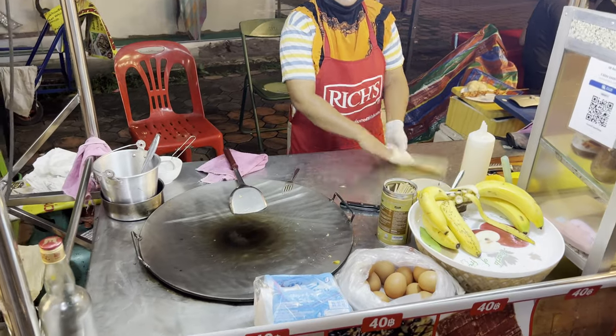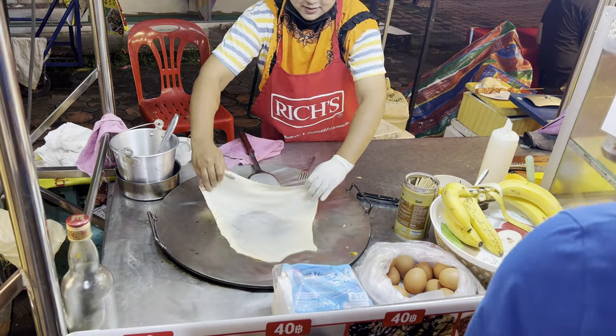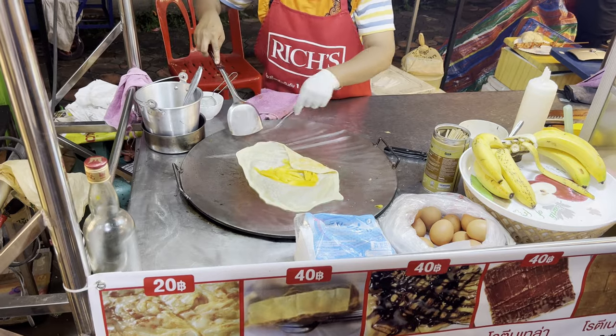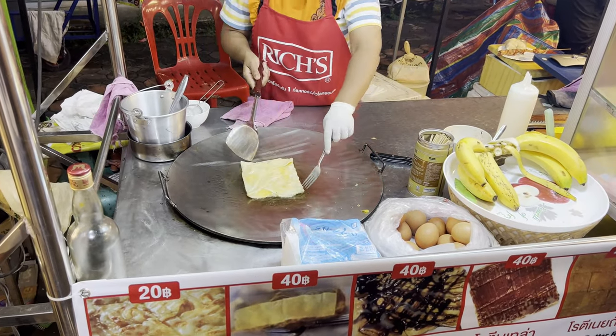What'd you get? Spicy sausage. Now we got dumplings, eating on a stick. So you ordered zero food but you got some dessert. What'd you get? It's a roti with mango and chocolate.